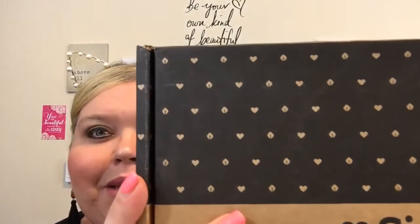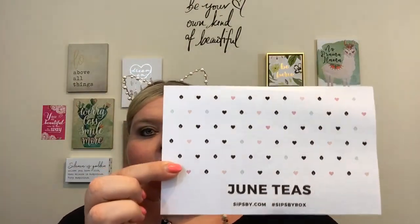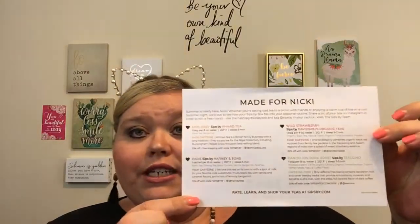I think it's super cute — if you look at the box it has hearts and little tea leaves, I think that is so precious. When you open it it says 'Sips By — enjoy your tea.' There is always this card on top that says 'June Teas,' and the back always tells us about each of the teas that are included. They do always include four different teas.